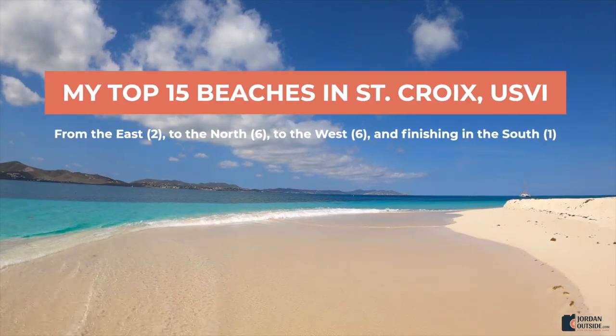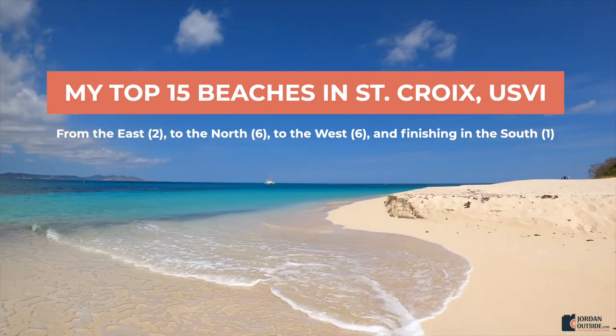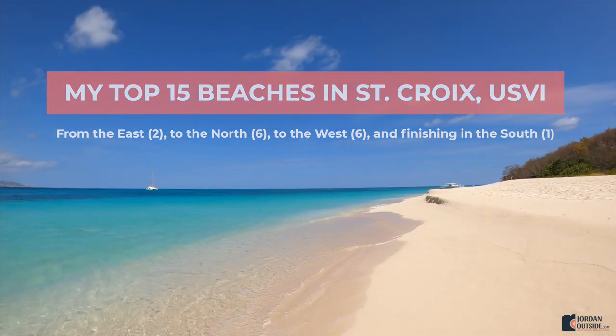Our trip to St. Croix was amazing and these are my top 15 beaches when you're visiting St. Croix. I'm going to take you from the east side of St. Croix up to the north, then to the west, and finish off in the south.